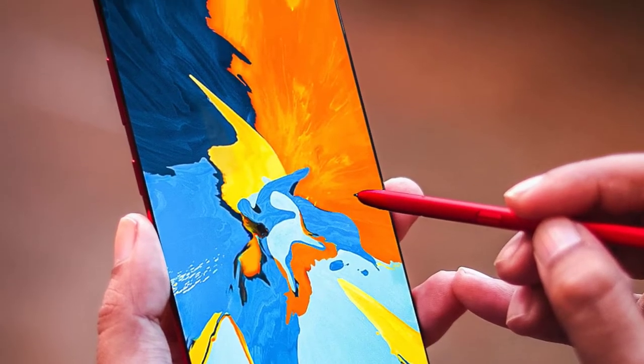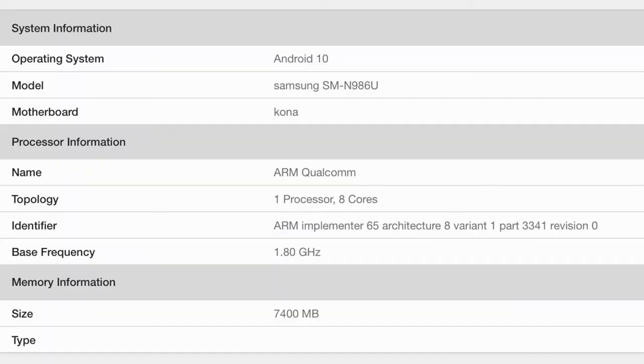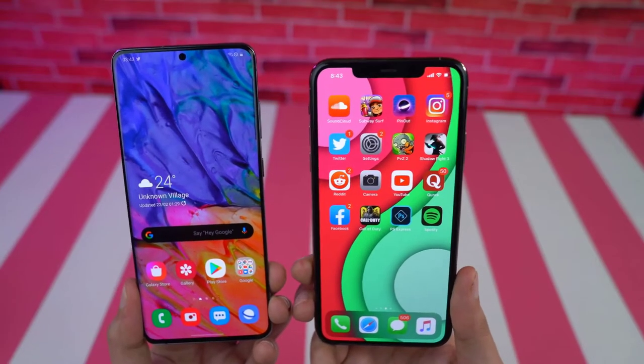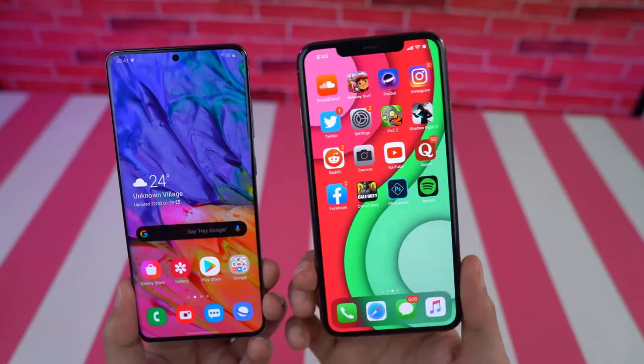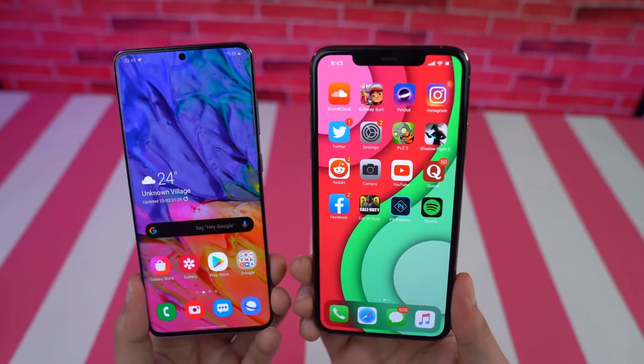Snapdragon 865 Plus is great news. Even though Samsung is still using Exynos, there's a bright side — a better Exynos processor could be on its way. Judging from the model number SMN986, it's definitely the Galaxy Note 20 Plus model, and the Geekbench listing shows it got 8GB of RAM.